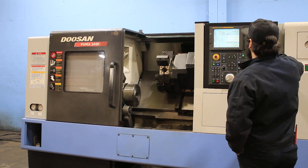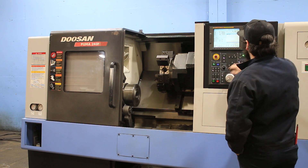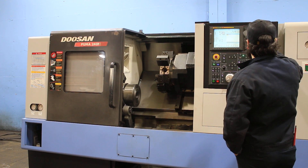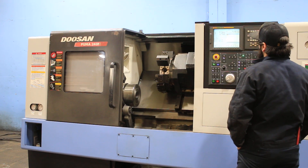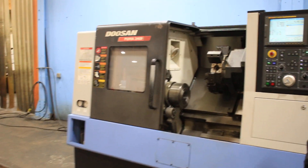Currently the spindle is at 500 RPM, 1500 RPM, 2500 RPM. The max on this is 3500.